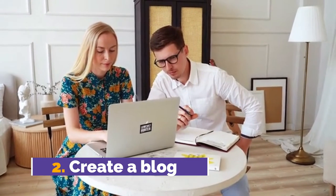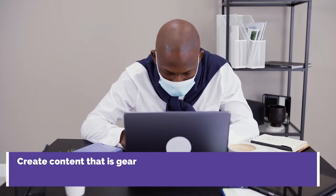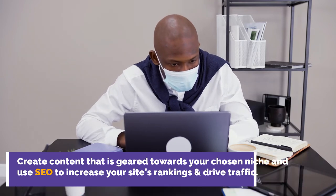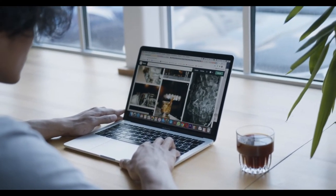Second, create a blog. There are so many ways to use a blog for generating affiliate marketing revenue. Create content that is geared towards your chosen niche and use SEO to increase your site's rankings and drive traffic. Share individual posts, such as product reviews, on social media that include your affiliate links.